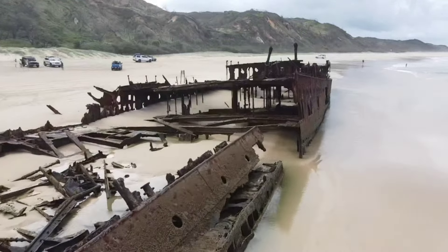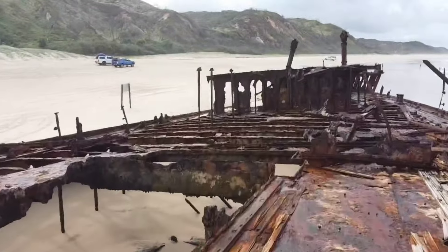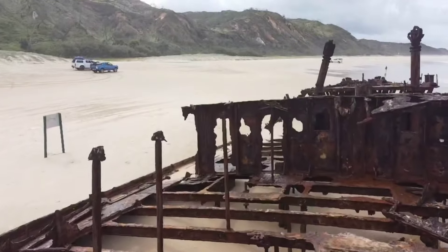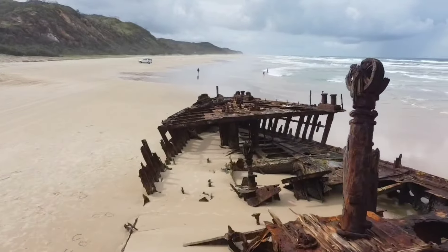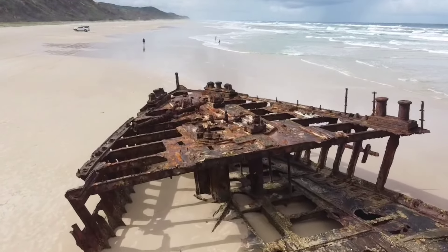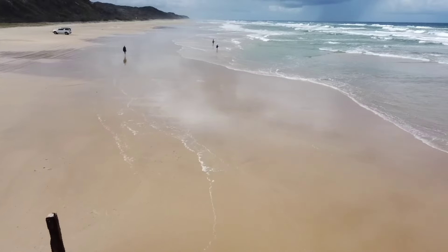The Maheno made its way back to Australia and of course Fraser Island, where it finally came to rest on the eastern beach. Several attempts were made to recover the boat but as you can see, none was successful — it would have been a big task back in the day. The Maheno has a length of 122 meters and is 15 meters wide. Not much of the old girl's left, and now she just serves as a reminder of days gone by and a tourist attraction. It's a spectacular sight, so if you're on the east coast of Australia, particularly Fraser Island, make sure to stop in and pay your respects to the SS Maheno.